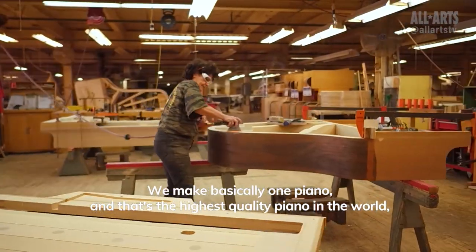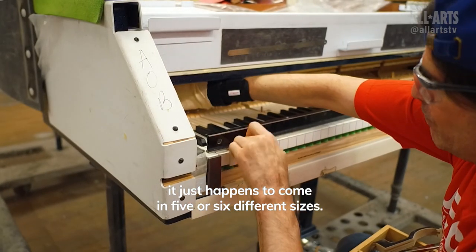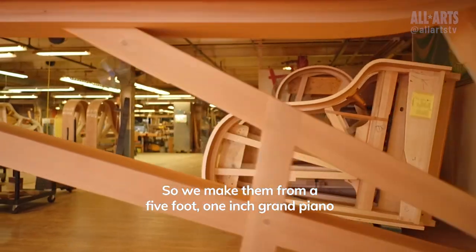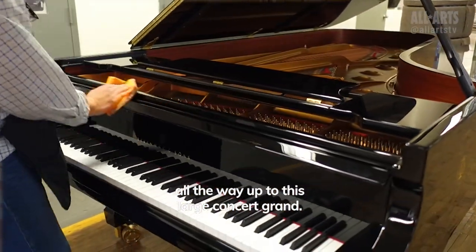We make basically one piano, and that's the highest quality piano in the world. It just happens to come in five or six different sizes, so we make them from a five-foot-one-inch grand piano all the way up to this large concert grand.